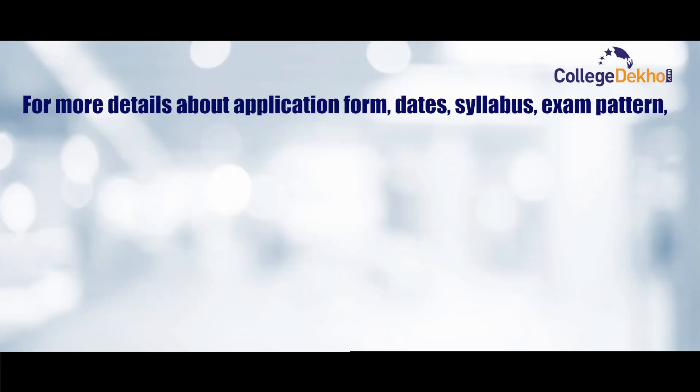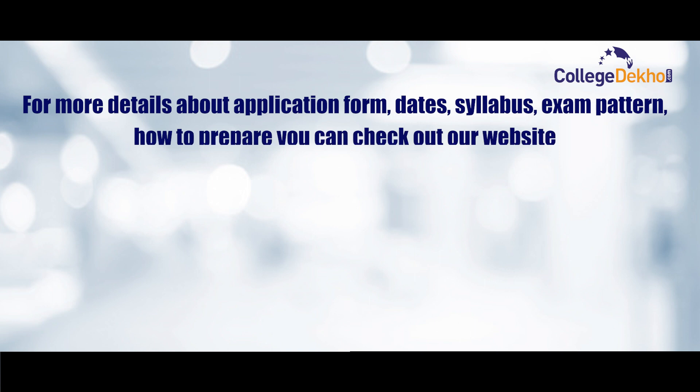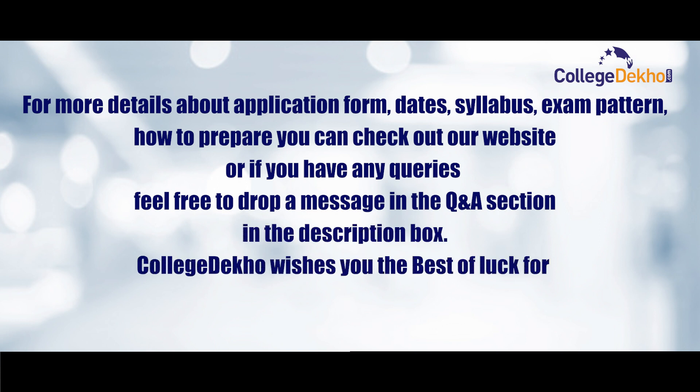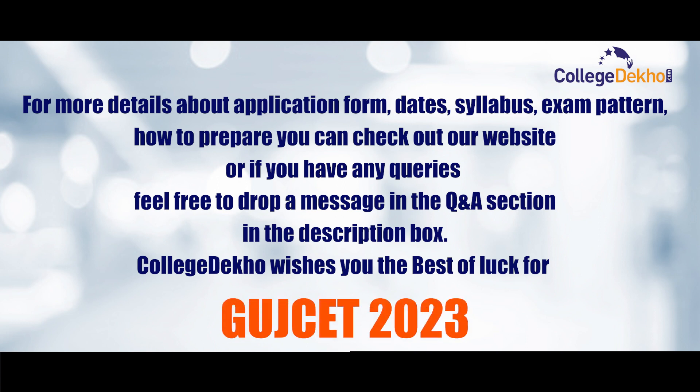For more details about the application form, dates, syllabus, exam pattern, and how to prepare, you can check our website. If you have any queries, feel free to drop a message in the Q&A section in the description box. College Dekhu wishes you all the best for your GUJCET 2023 exam.